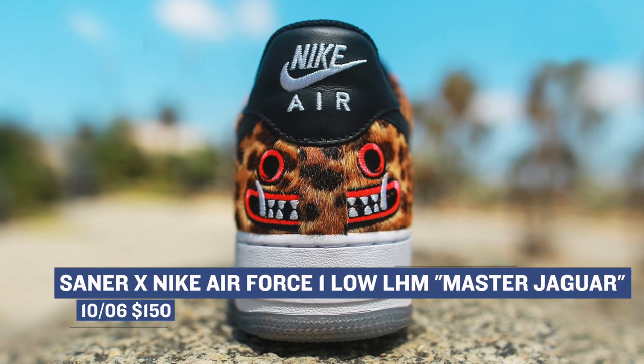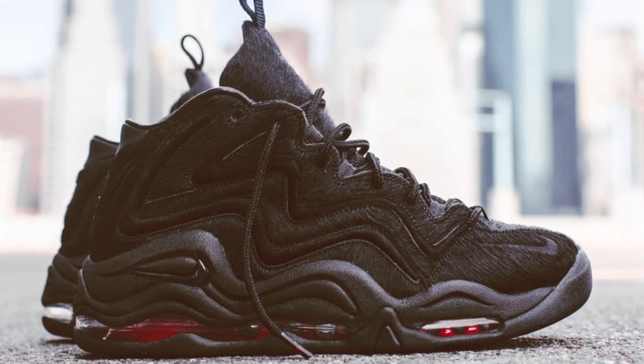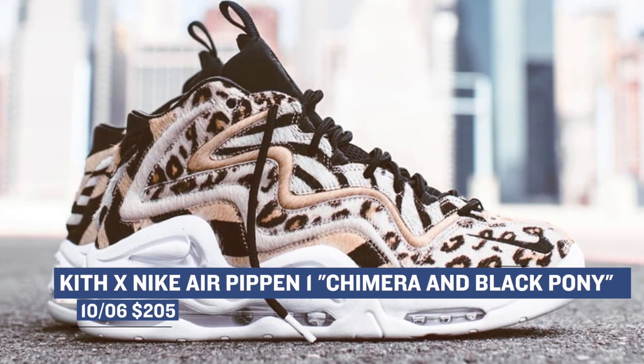Speaking of collabs, the Kith collab on the Nike Air Pippen in the Chimera and the Black Coney colorways drops tomorrow as well. These have been getting a ton of attention online and those will cost you $205.